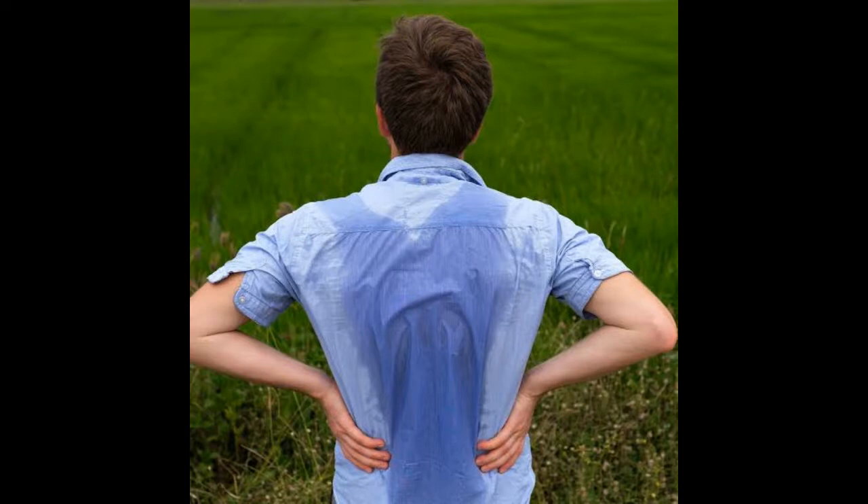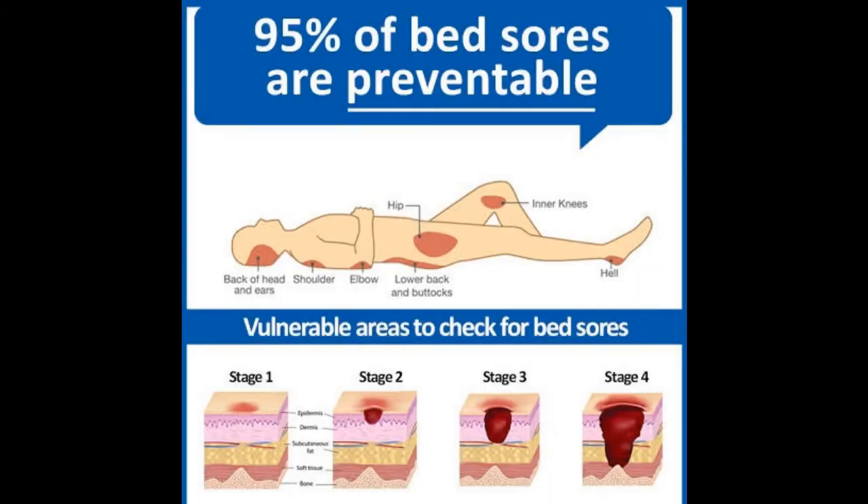Now let's see its predisposing factors. Patients who sweat profusely develop bacteria due to moisture. It also occurs in patients who have edema, malnutrition, and diabetes. Basically there are two types of bedsore: superficial and deep. Superficial is painful while deep is painless due to the presence of dead cells.